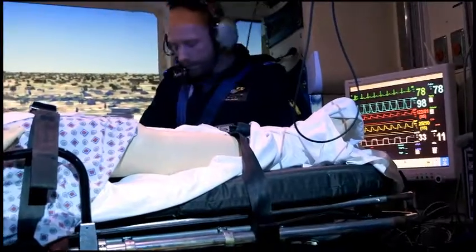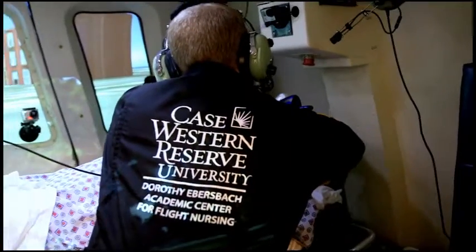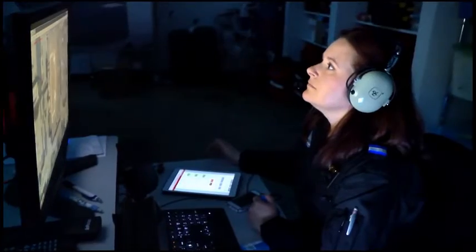You can't rely on what we consider our primary basic assessment skills. The rotor blades, the engines, and turbines are just too loud. We use different modalities to help treat our patients. There are actually cameras inside that allow me to see what techniques they're using, if they're delivering care appropriately, and if there are some improvements we can make.